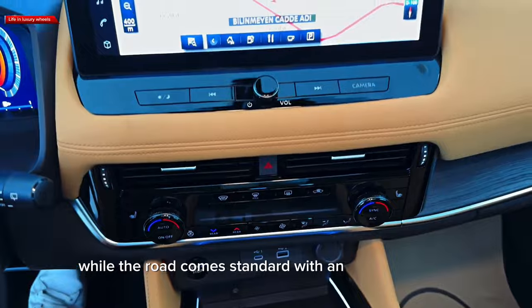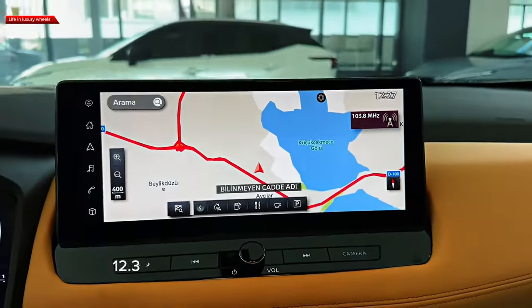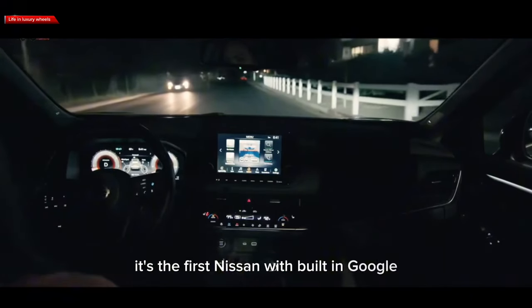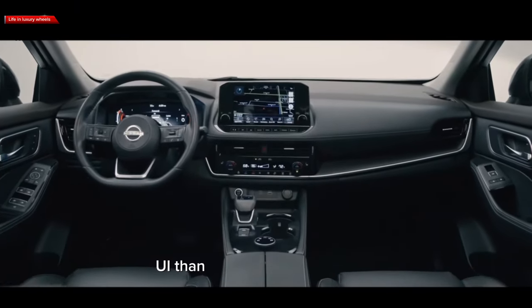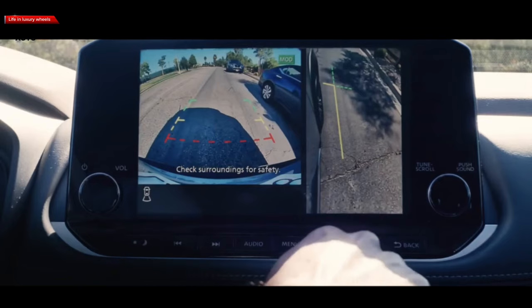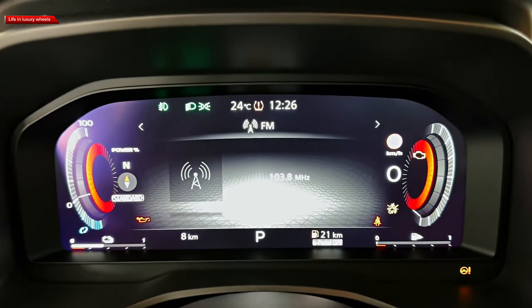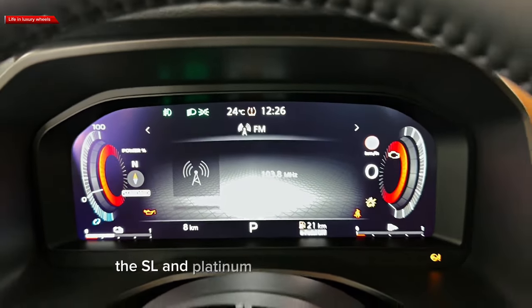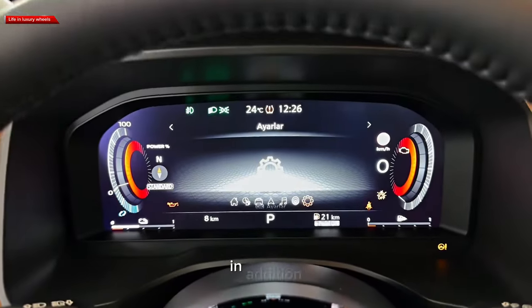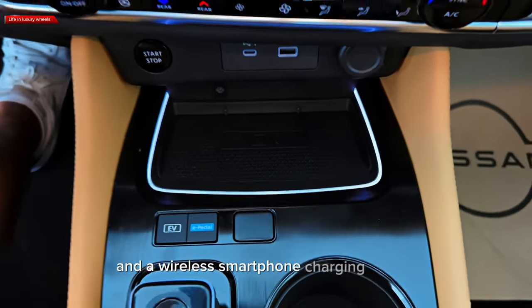A touchscreen infotainment system stands tall on the dashboard. While the Rogue comes standard with an 8.0-inch screen, the SL and Platinum variants get a larger 12.3-inch screen with Google-based software — it's the first Nissan with built-in Google, which features a slew of apps and a slicker UI than the conventional system. Apple CarPlay and Android Auto are also standard, and premium features like in-dash navigation and a Bose music system are available as options. The SL and Platinum variants come standard with a 12.3-inch reconfigurable digital gauge cluster, and the Rogue also has a big 10.8-inch head-up display and a wireless smartphone charging station.